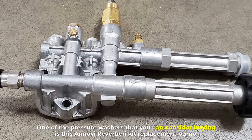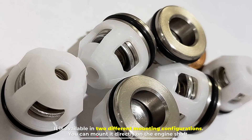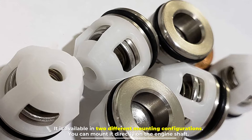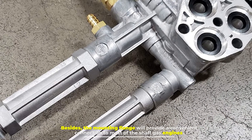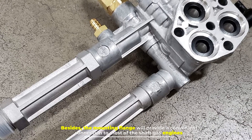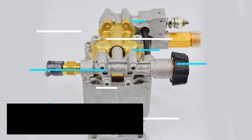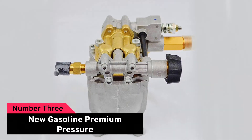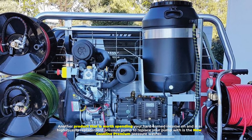Number two: Annovi Reverberi Kit Replacement Pump. One of the pressure washers that you can consider buying is this Annovi Reverberi kit replacement pump. It is available in two different mounting configurations — you can mount it directly on the engine shaft, and the mounting flange will provide a convenient connection to most shaft gas engines.